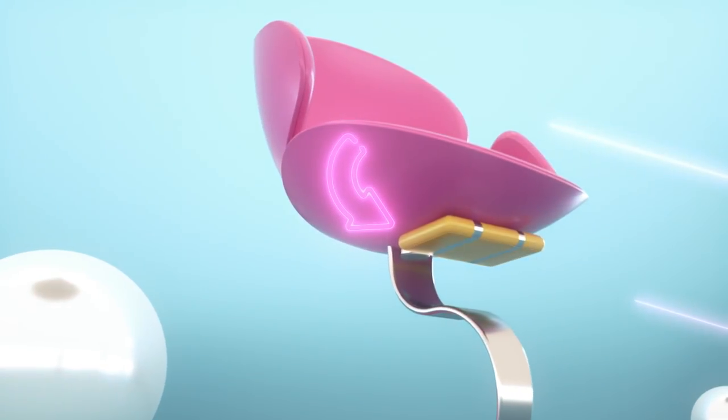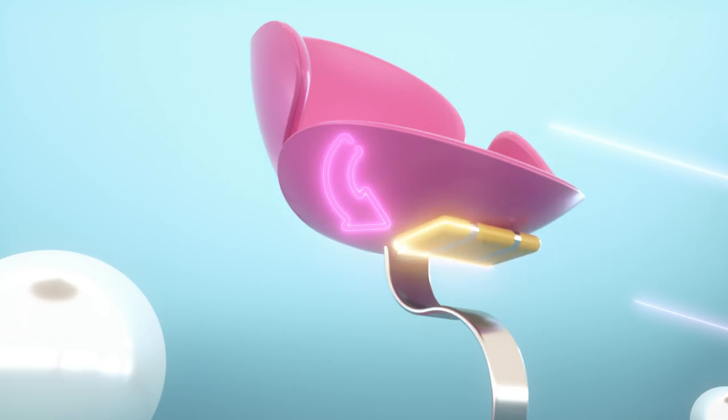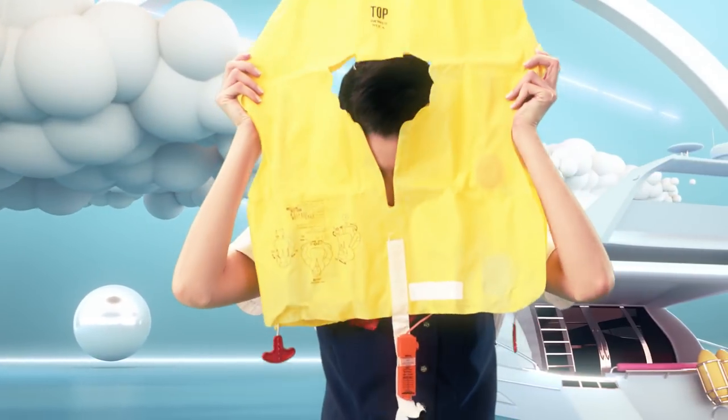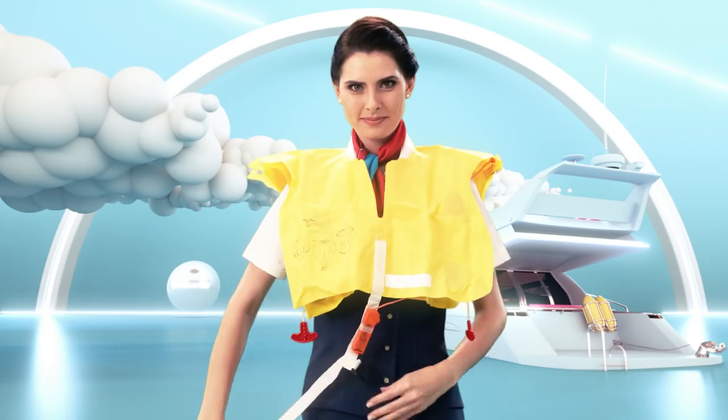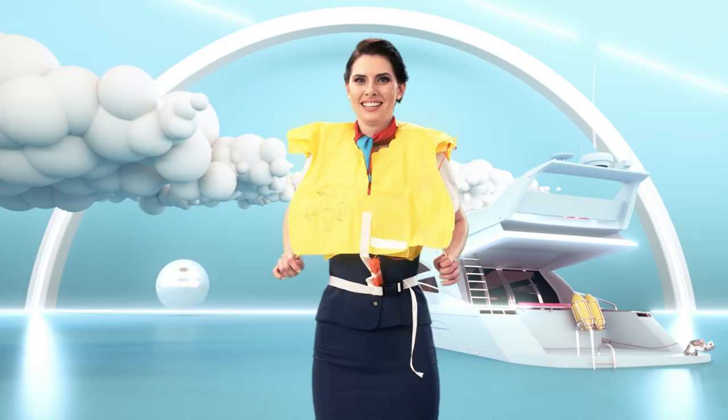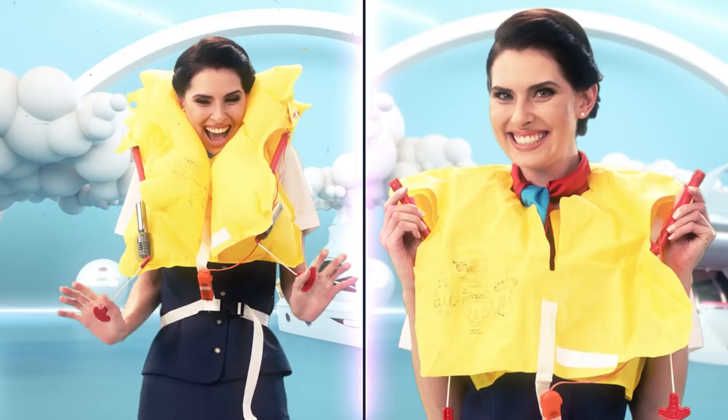Your life jacket is located under your seat. Please do not take it out until you've been informed by the crew. As instructed, place the life jacket over your head, wrap the waistband around your waist and clip it at the front. Pull the red tabs to automatically inflate your life jacket.